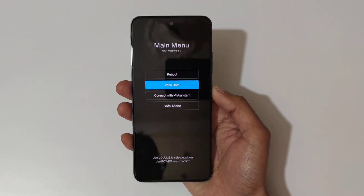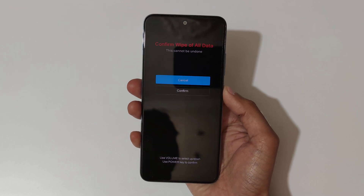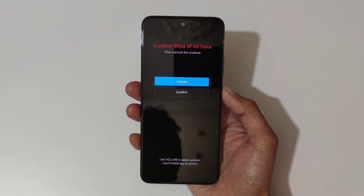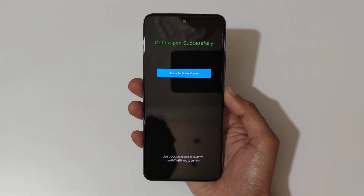Now go to 'Wipe Data' and confirm. You can see 'Wipe All Data' — go there and confirm. You will see 'Confirm wipe of all data — this cannot be undone.' Go ahead and confirm.